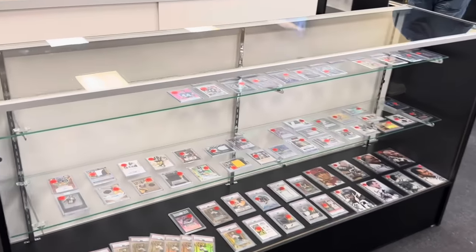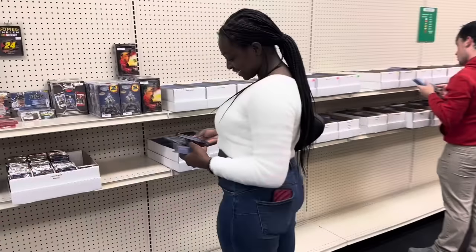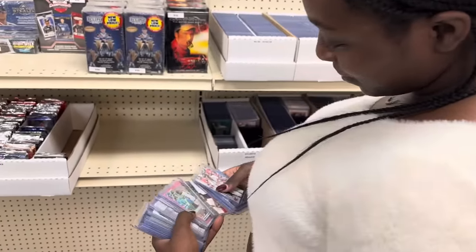We'll show you what's in some of these showcases in this video. And we'll also show you some of the other things, such as the value boxes. They have $0.50, $1, $2, and I think $5 boxes.